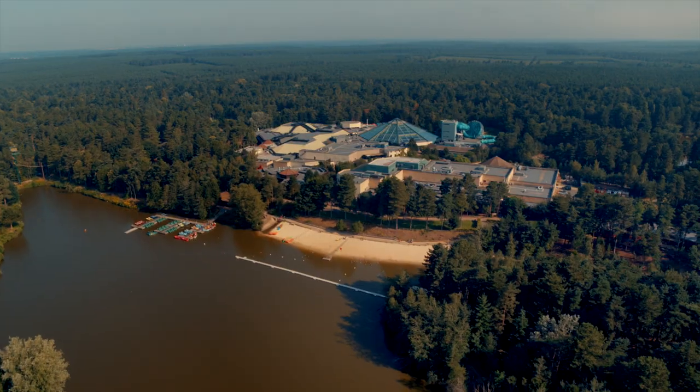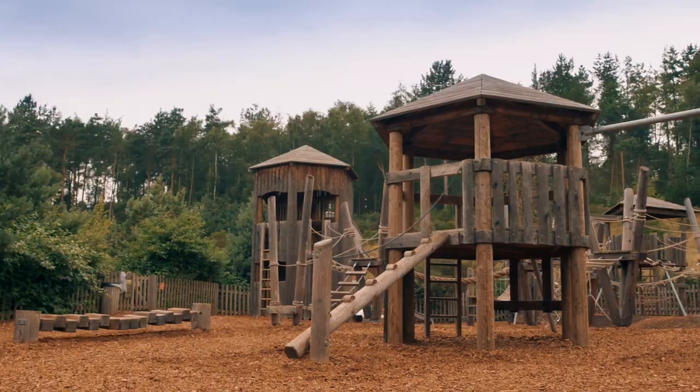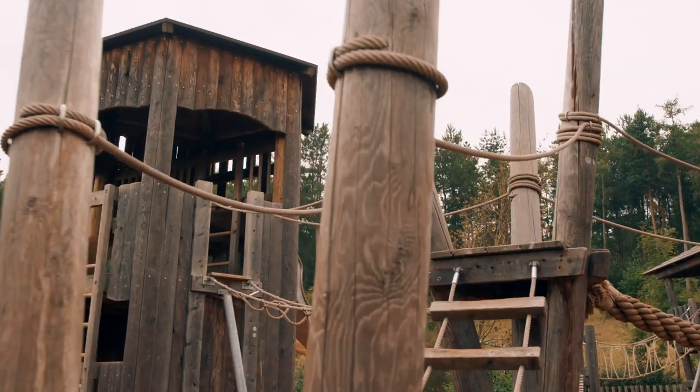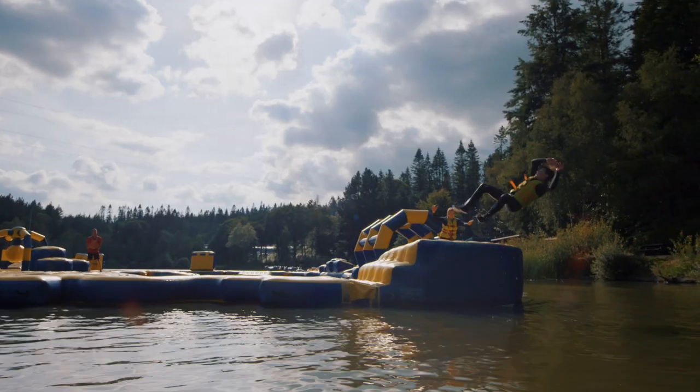How about a visit to the sandy beach? Don't forget your buckets and spades, or our adventure playgrounds and soft play areas. There's up to 200 indoor, outdoor and water sports activities to discover.